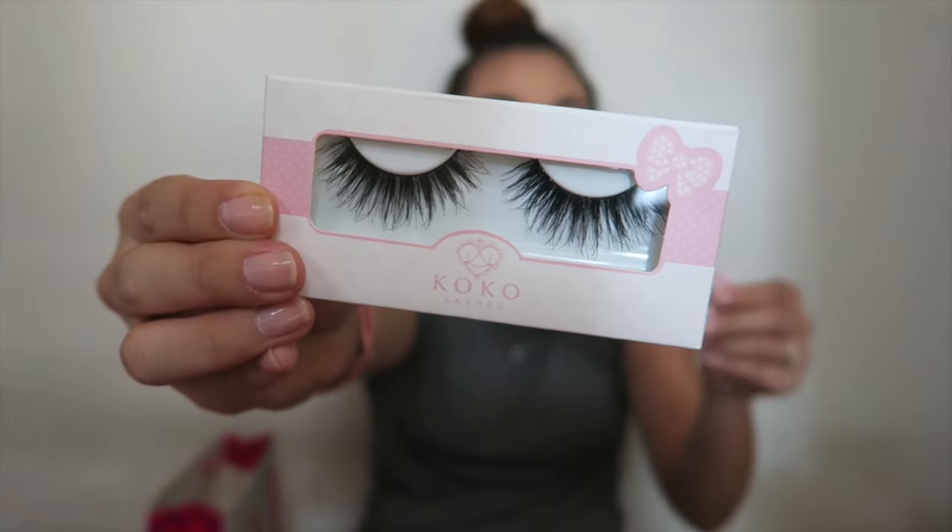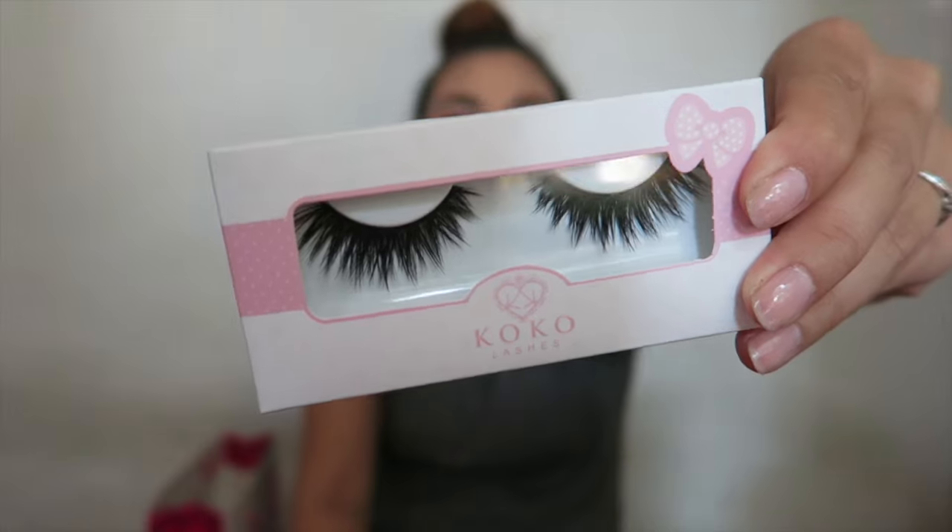Lady Moss Beauty had a deal where if you bought four lashes it was $20. Normally these go for $6.50 each, so bringing them down to $5 each is a really good deal. Isabel got two and I got two. I grabbed the Queen Bee lashes and the Goddess lashes.